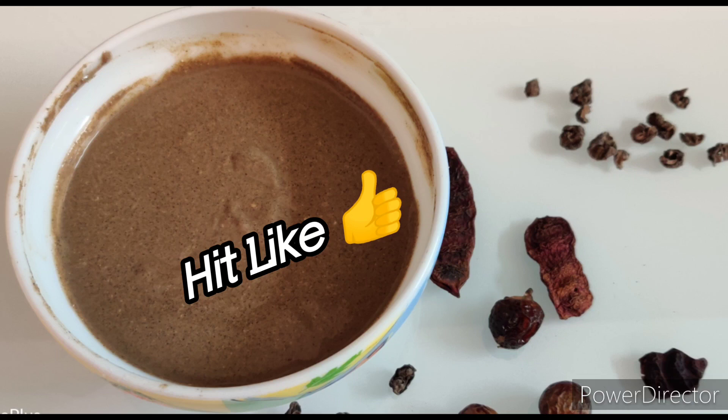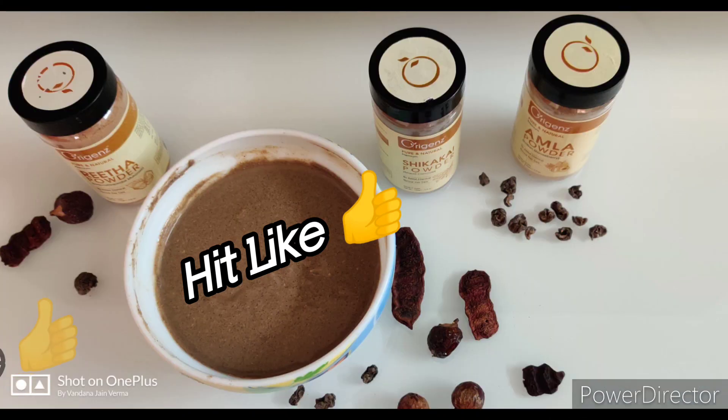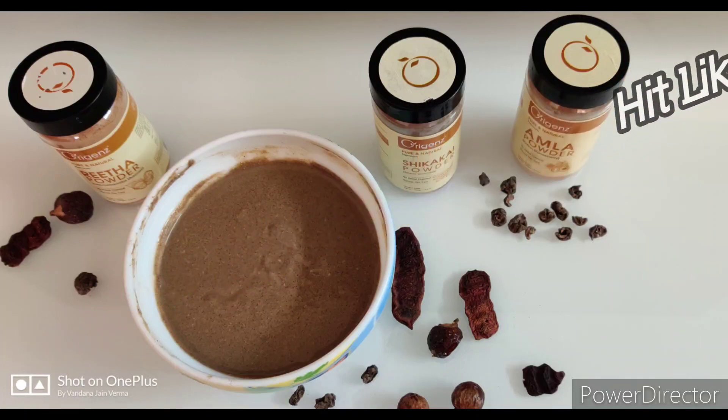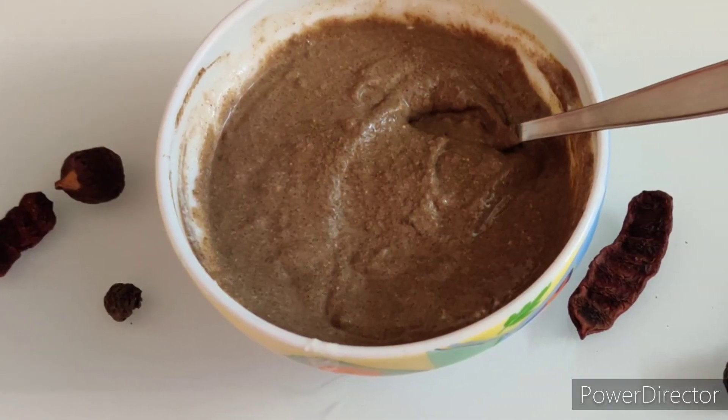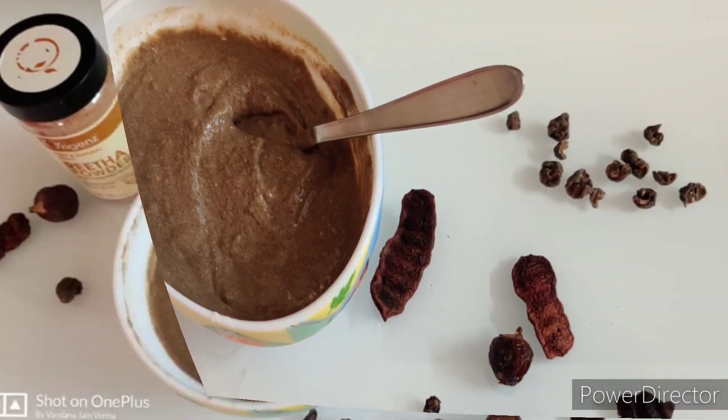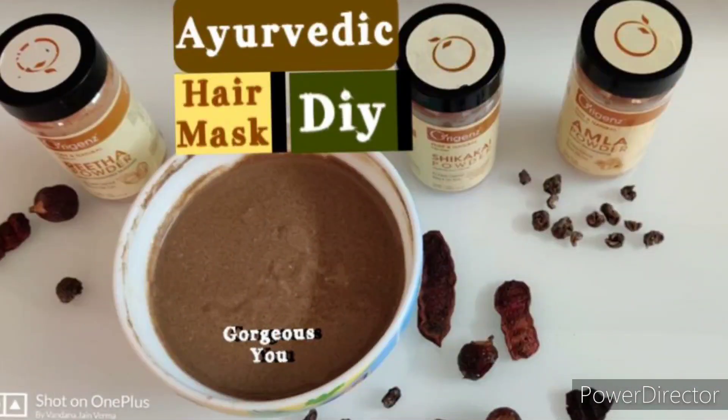Use this mask once every 10 days regularly. This mask will moisturize and condition your hair, restore luster and bounce, soothe scalp irritation, relieve dandruff, darken your hair color, provide deep cleansing, and stimulate the scalp to boost hair growth. That's all for today's video. Hope you found it useful. Take care, see you soon. Bye!